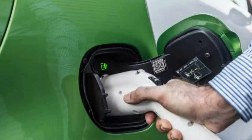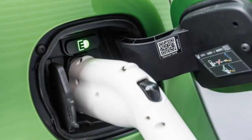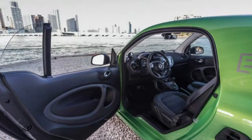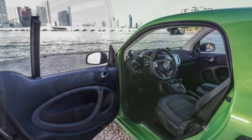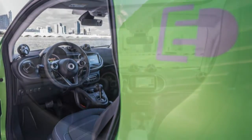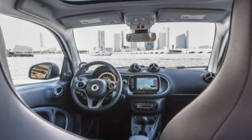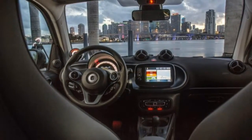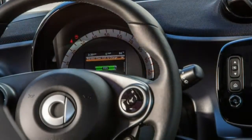It looks so much like it should be electric that owners probably grow tired of telling people that, no, it does, in fact, burn gasoline. So it's a neat reversal that those thinking about the latest Fortwo might find it worth waiting until spring and snatching up the new version of the battery-powered Smart — the Electric Drive, a name unfortunately shortened to ED.